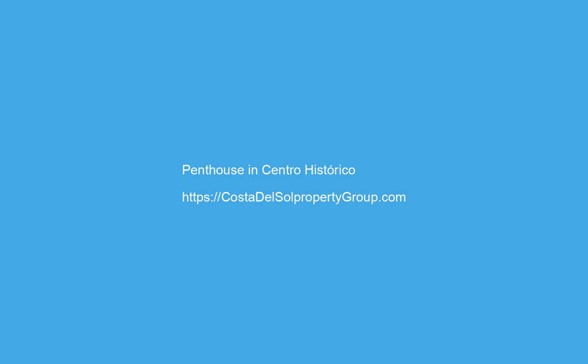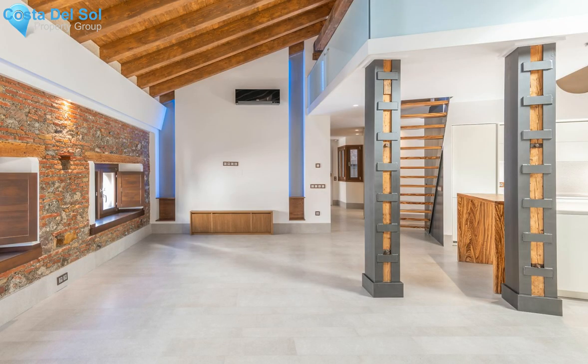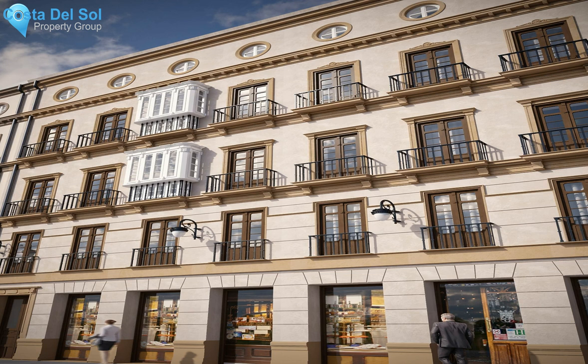Luxury top floor penthouse in the heart of Malaga's historic city center — it has never been lived in. This apartment was made by the developer for himself but was never used. This is a one-of-a-kind property: quality, quality, and quality, plus a five-star location right next to Mercado Atarazanas, overlooking two pedestrian streets.